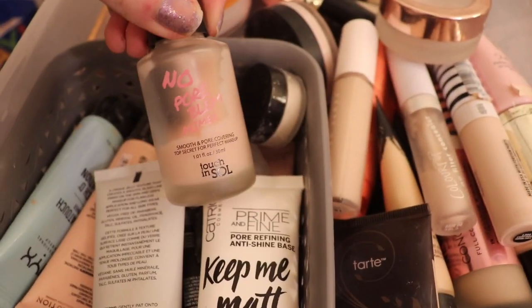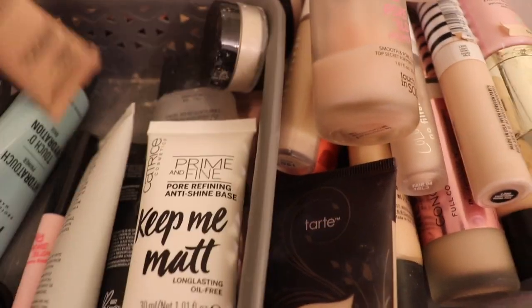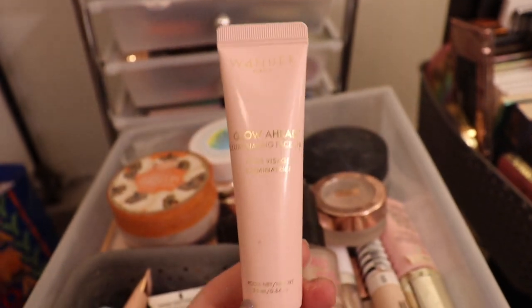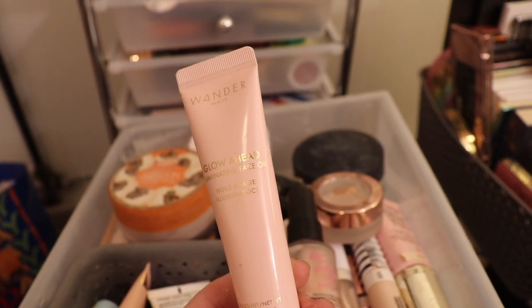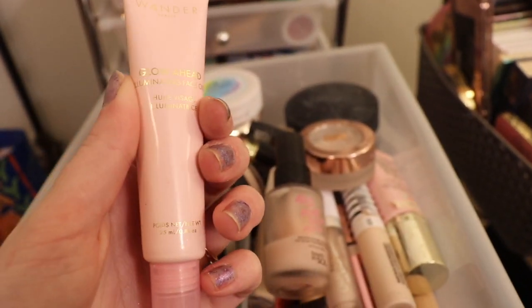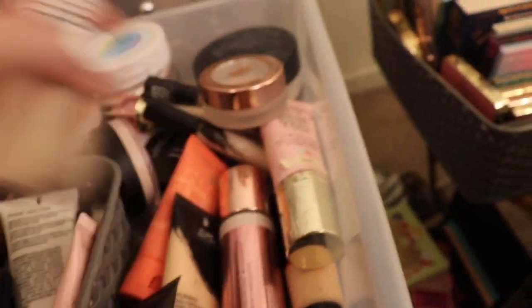This is also a really nice one — the Touch in Soul. I got NYX, Makeup Revolution, Smashbox. This I got in a BoxyCharm — it's the Glow Ahead from Wander Beauty Illuminating Face Oil. It's like a thicker liquid with glitter, if I'm just being honest. And that's that drawer.